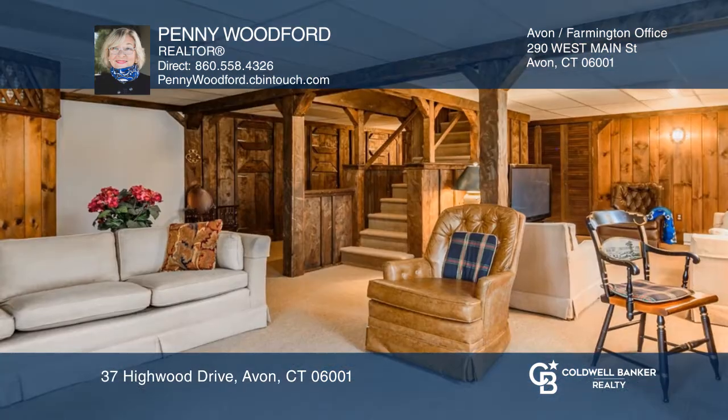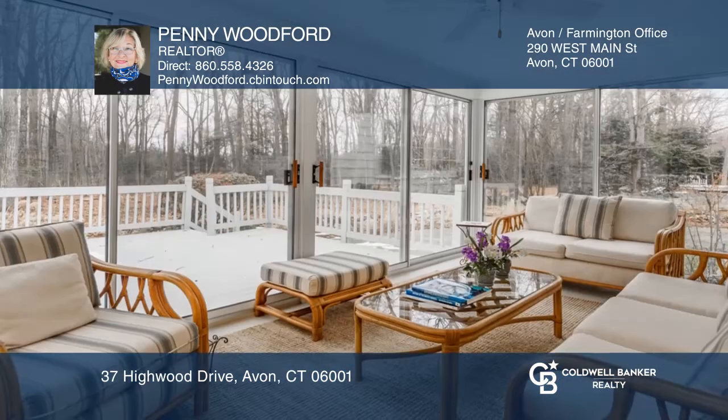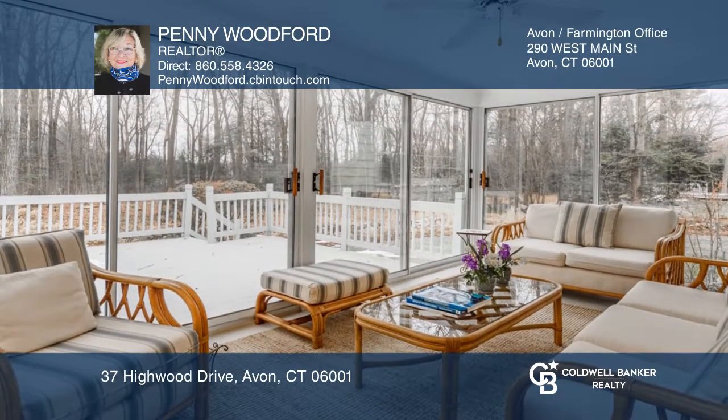The walkout lower level reflects the warmth of an English country pub. The Three Seasons porch leads out to the deck and private level yard.